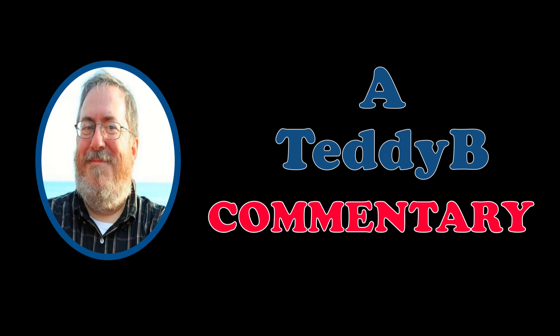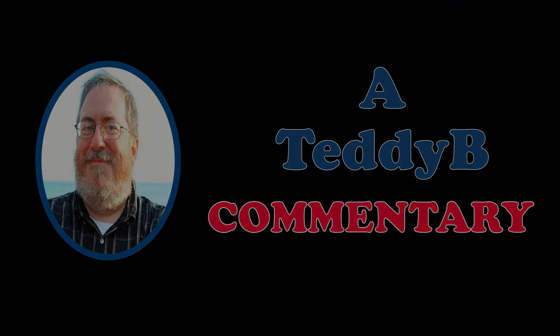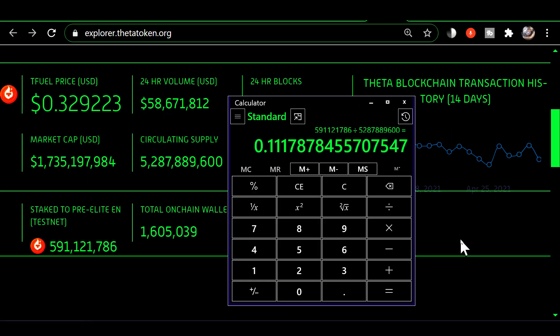In this video we're going to take a look at the total amount of Theta that's staked and the total amount of TFuel that is staked, and then we're going to review the way your staking rewards are calculated. It's Friday morning, April 30th — let's take a look at the TFuel staking.